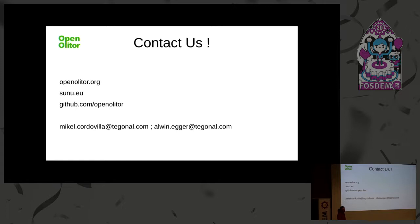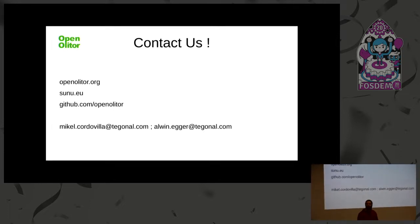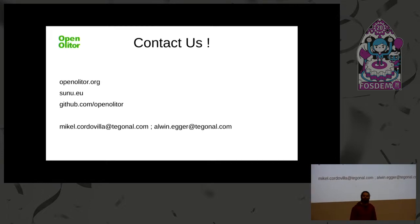If you have any questions, you can visit the three main websites listed here for more information, or write to us directly. Regarding the name: 'Olitor' was a word for farmer in Latin, so it means 'Open Farmer.'